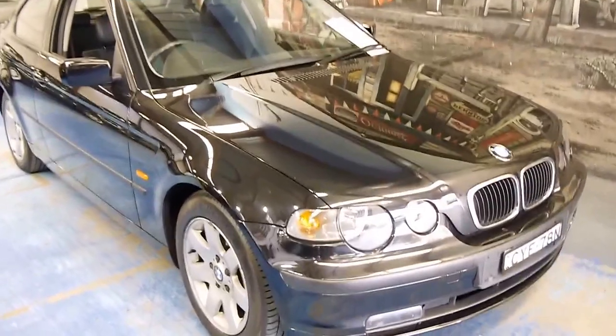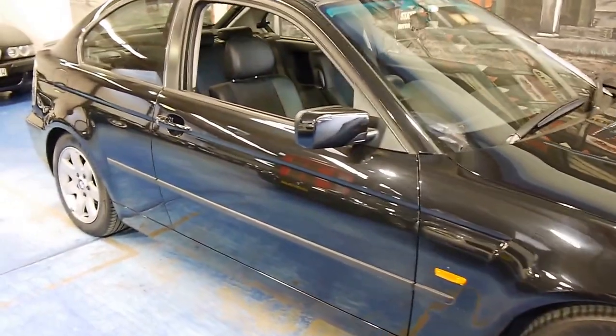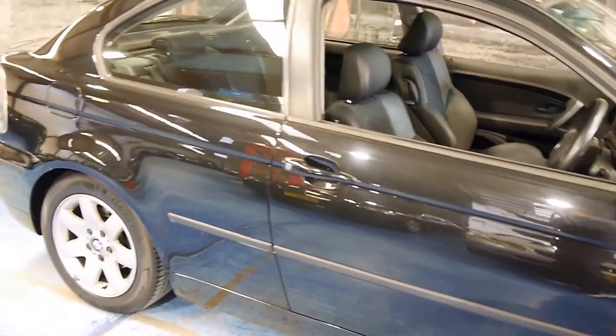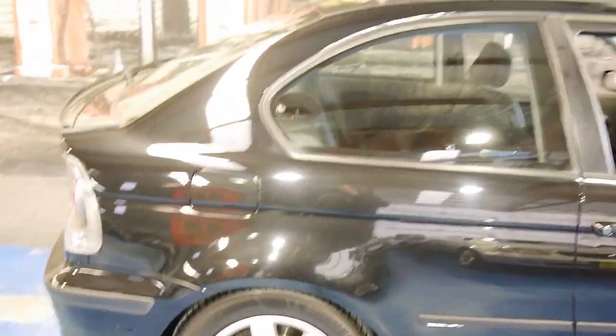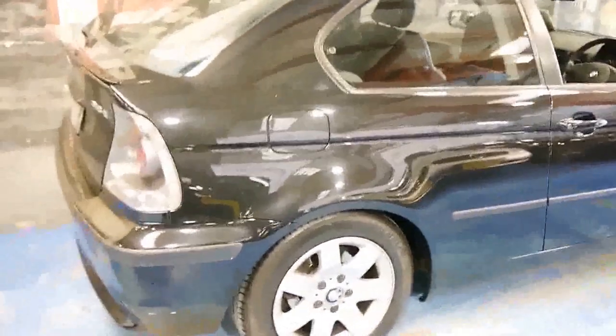Look at this little 318 Ti. It's an E46 series from 2002 and they're really, really rare. If you want something a little bit different to a 318 sedan or a 318 coupe, this is sort of like a cross between the two. They didn't build many of them.